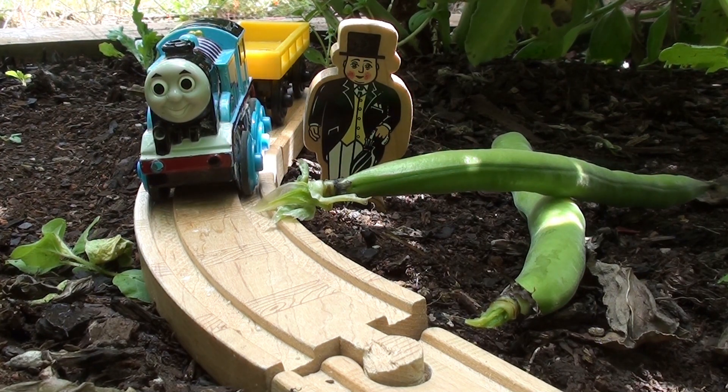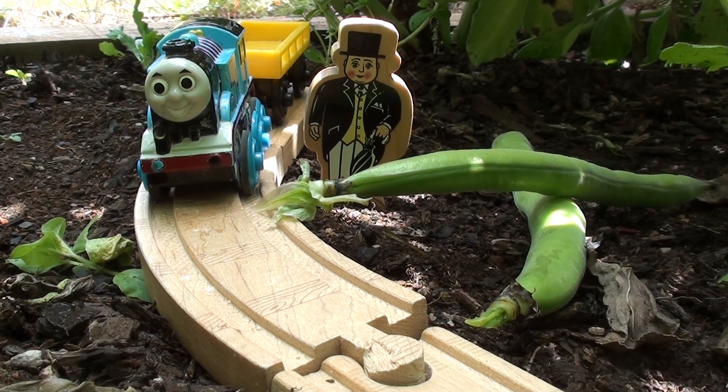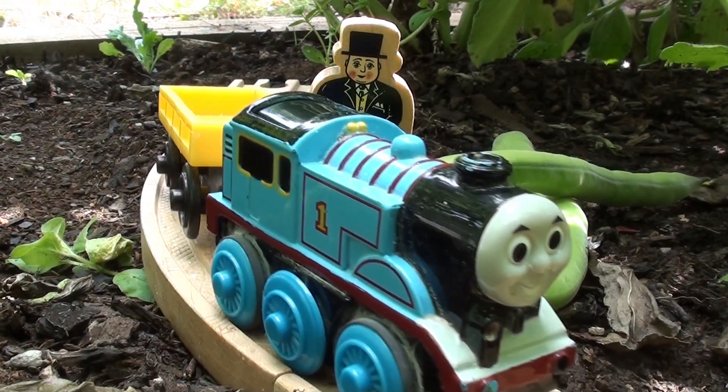Hello Thomas, how are you today? I'm good Sir Topham Hatt, what are we doing in the garden? Today I have brought you to the fruit and vegetable garden so you can drive around and show everyone all the fruit and vegetables that we have been growing. Oh wow, that sounds like fun. You've got your trailer behind you, so when you drive through a patch make sure and collect a sample to show everyone. Okay, see you later Sir Topham Hatt.